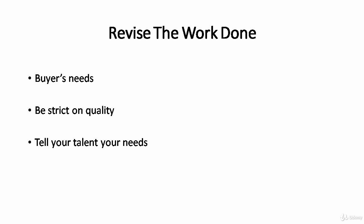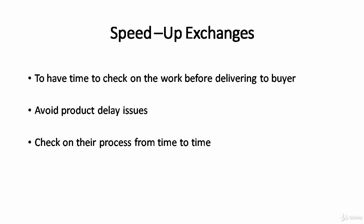Also, by revising the work done, you are able to have a deeper understanding of which freelancer is worth working with, and you may even consider a long-term buyer-seller relationship. In order to have time to revise their work, you will need to speed up the exchange — not just to check, but also to avoid delayed deliveries to your own buyer. For example, if you promise your buyer a 7-day period, request a 5-day completion from your talent, giving yourself at least 2 days to review the job.